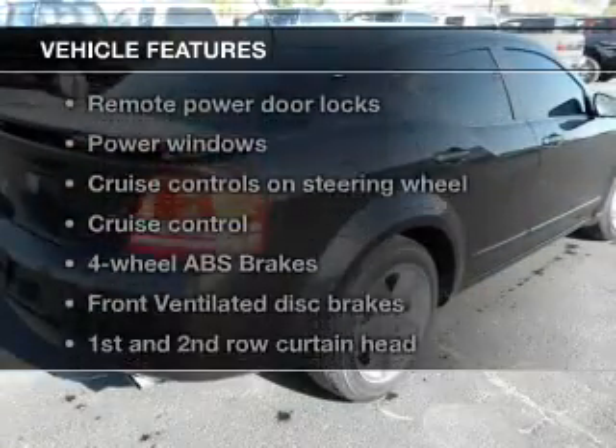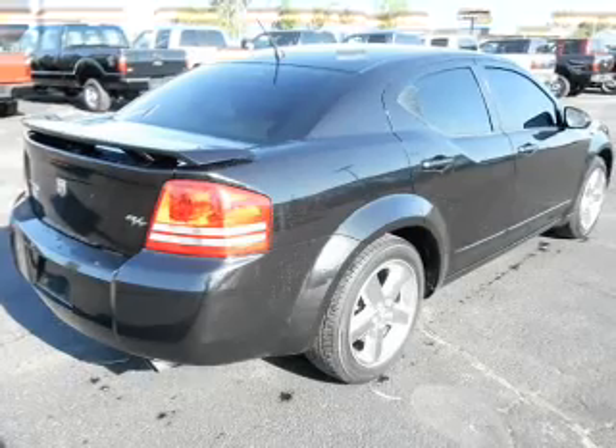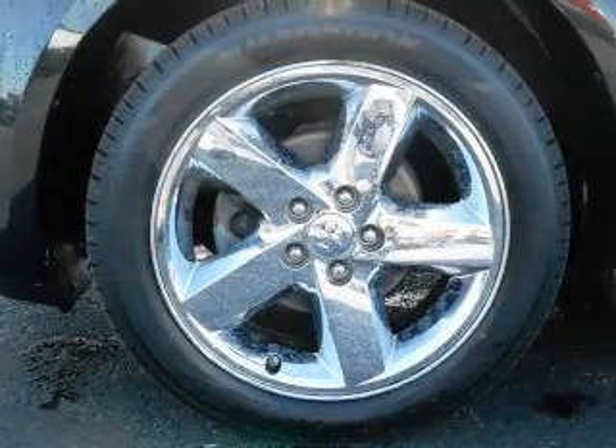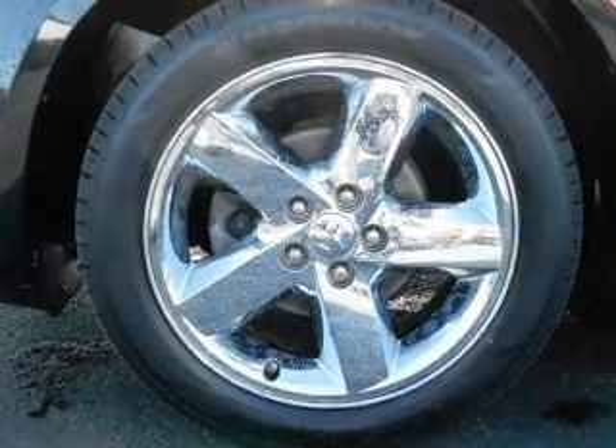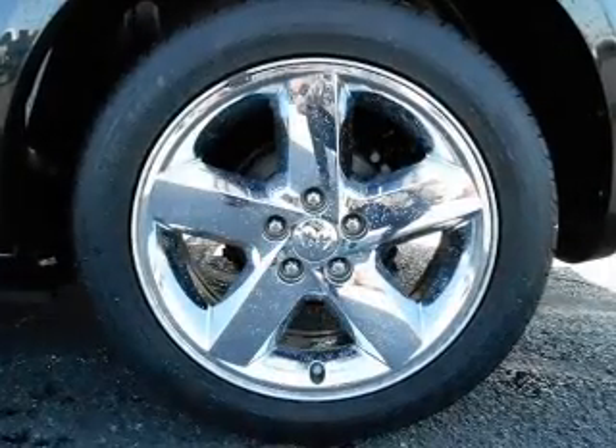And with these notable features, you won't want to miss out on the opportunity to own this amazing ride: keyless entry, leather seats, power door locks, power windows, cruise control, a DVD system, and an AM-FM stereo with multi-disc CD player.